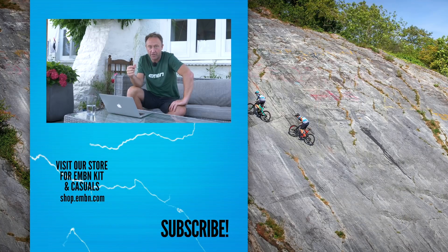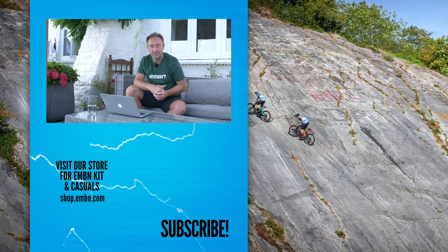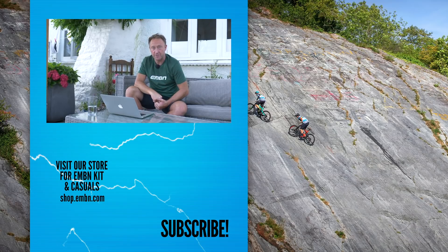The hill you choose depends on the technicality and whether you can actually climb it, because it's certainly no fun trying to get up a super technical climb while carrying your e-mountain bike. Let us know what you think about this video and share your experiences with climbing on your e-mountain bike. Don't forget to follow us on social media, and we'll see you on the hill next time.